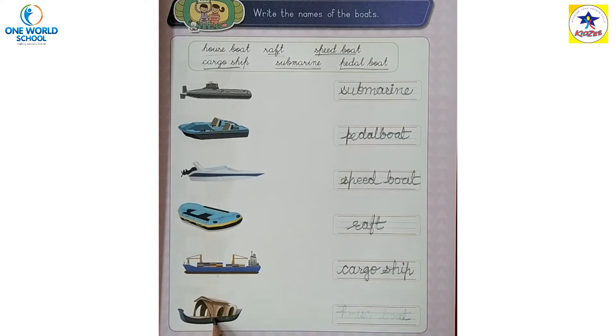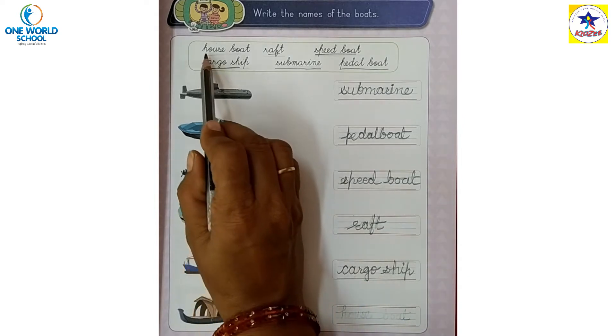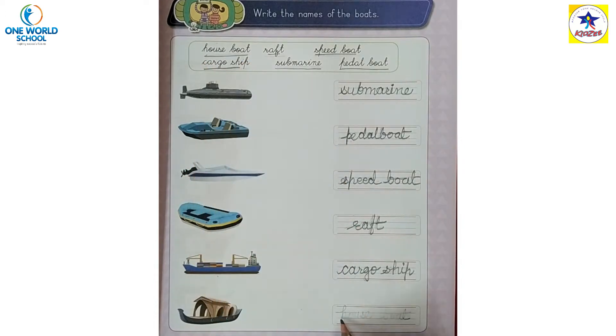This is house boat. This is the spelling of house boat. H-O-U-S-E, house boat.